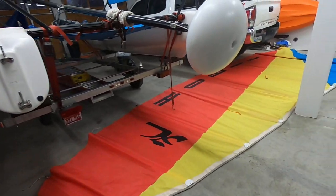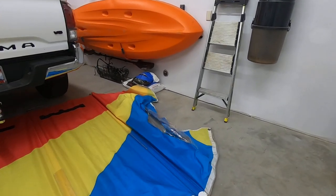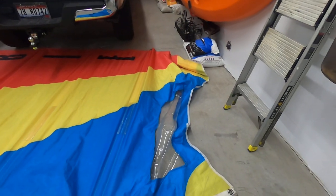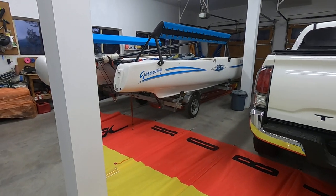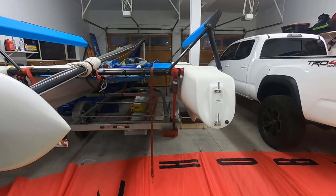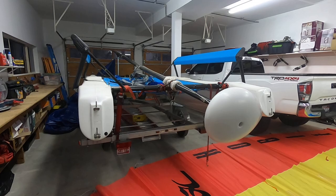The jib is wrapped up in a furler so I haven't taken that out, but the sail is in really good shape — kind of wrinkled at the bottom just from the way it's been wrapped up. Again, this is a 2010 Hobie Getaway on a galvanized trailer. Not a lot of them available right now, so if you have any questions, visit Fun2Sail.com.